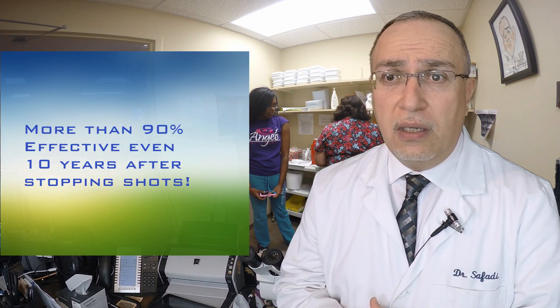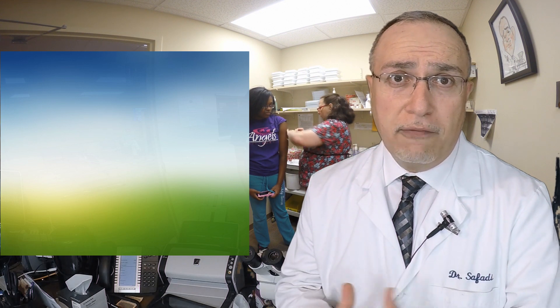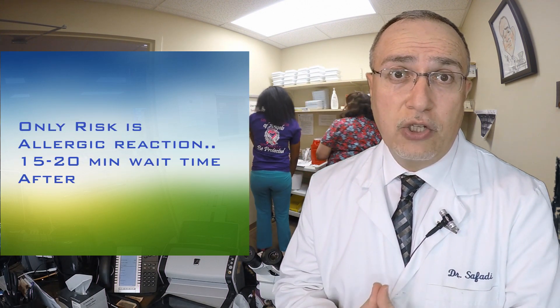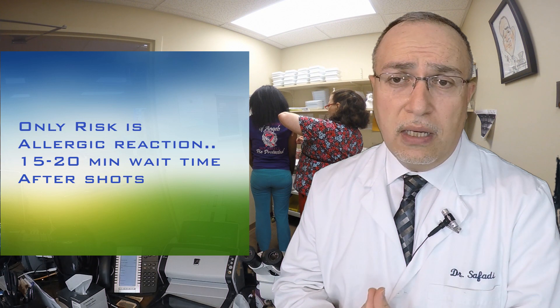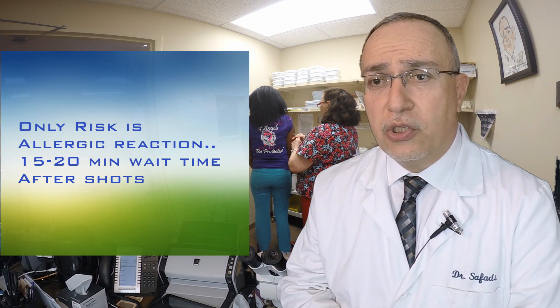Allergy shots are extremely safe — they've been in use for 100 years or more. The only potential risk is a reaction, which is why it's generally recommended that you receive those shots in a medical facility in case treatment of an allergic reaction is needed. We generally have patients stay about 15 to 20 minutes after they receive their injection, just to make sure there is no reaction.